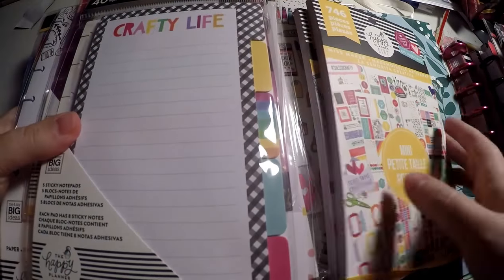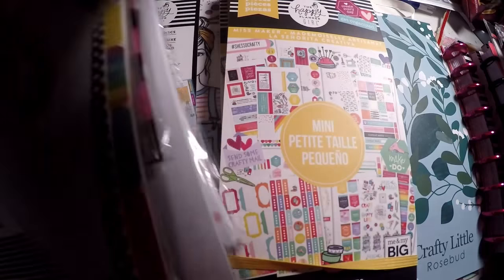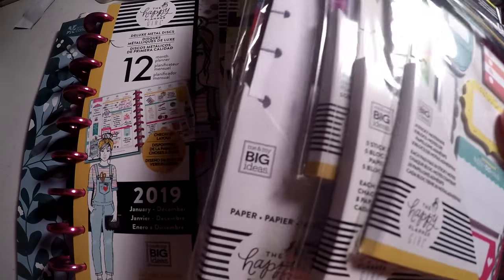I will do a flip-through of the sticker books and the planner at the very end. If you're not interested in the other items, you can definitely skip ahead. But if you are interested, then stay tuned.